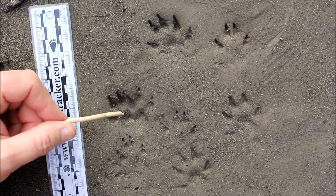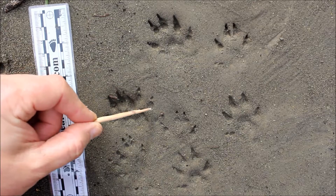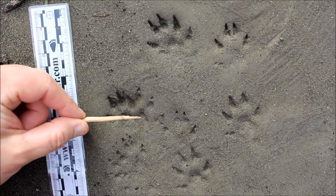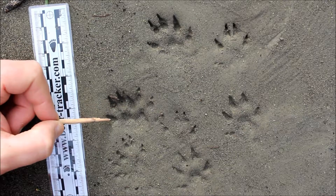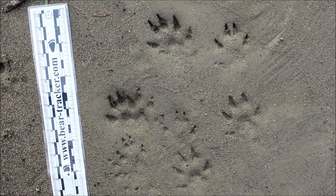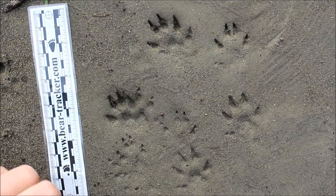Over here we have a hind track on top of another track. I think this is a front, but there's a hind track on top of it. You see toe number one way back here, two, three, four, and five, and they're pointing all relatively forward. If you cover up toe number one, that looks fairly canine. If you do it on the front track, it's similar but a little bit more spread out — the toes are more splayed.